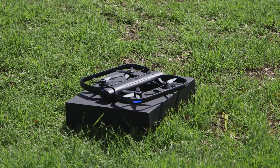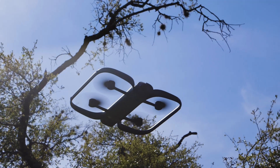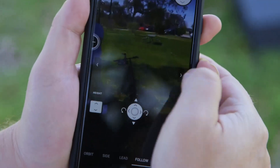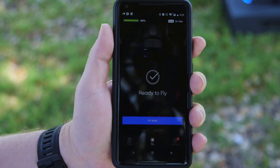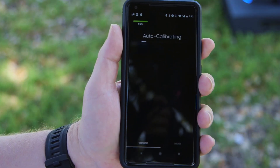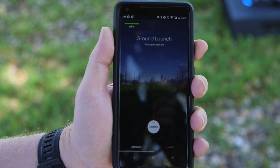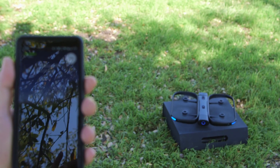The R1 doesn't come with a controller at all. Pretty much the only way to fly it is to let it fly itself. You can choose a variety of follow modes and adjust its position via an app, but really this thing is meant to be totally hands-free. That said, there is a rudimentary way to fly it with a virtual joystick in the app.